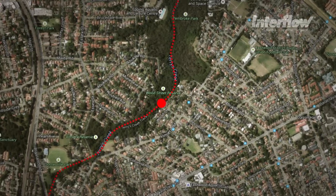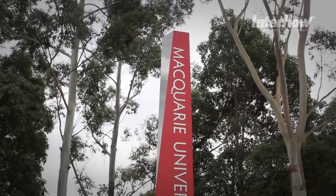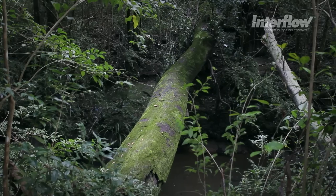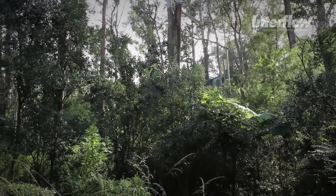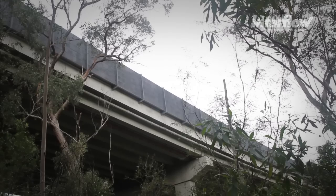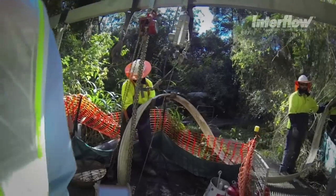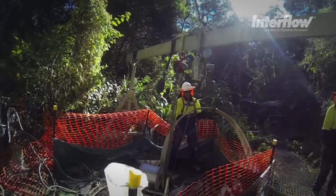Terry's Creek is located in the Ryde-Epping area. All these assets run right beside a creek. From a client's perspective, it was important that these assets are rehabilitated now. They were not at the end of their service life, but they were headed that way, and by completing the project now, that saves significant time, cost, and risk.